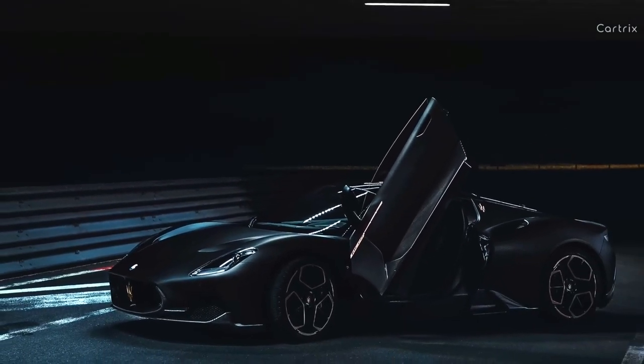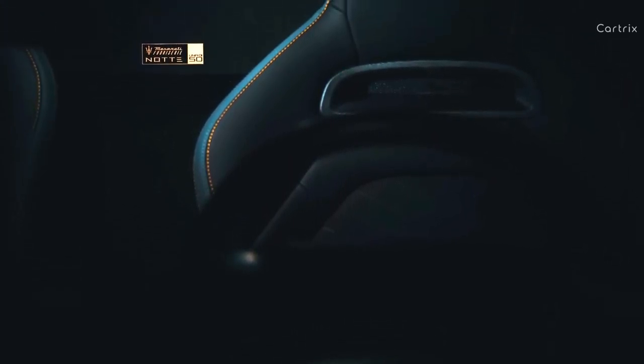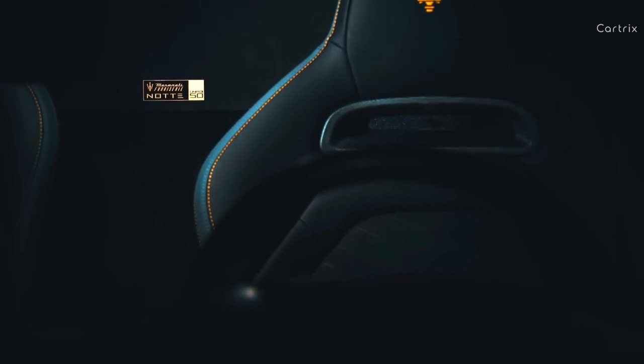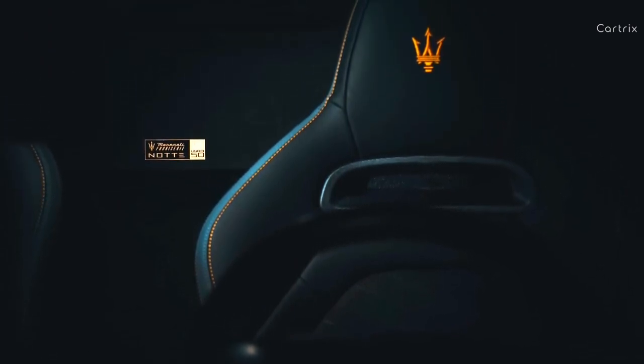The interior is a logical continuation of the dark theme. It uses sports seats covered in black and gray Alcantara with yellow stitching. The yellow emblems on the headrests add a special touch of sophistication. The Alcantara-wrapped steering wheel has carbon fiber inserts. An exclusive metal plate with the inscription UNA-D50, which translates to 1 in 50, will remind you that this is a limited edition.